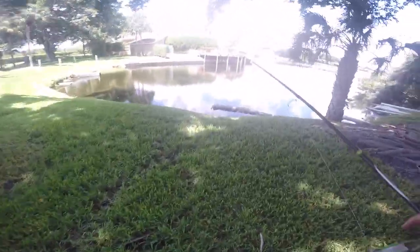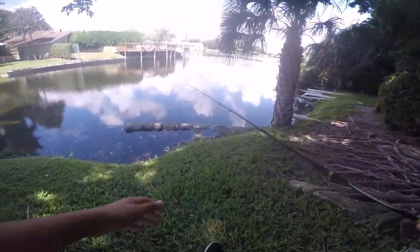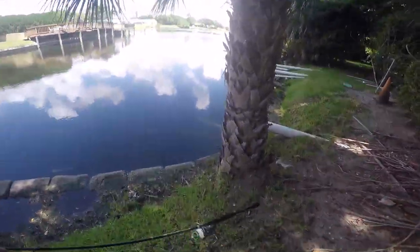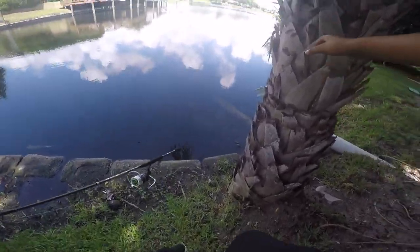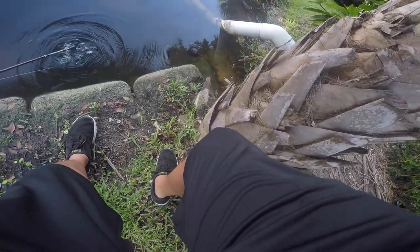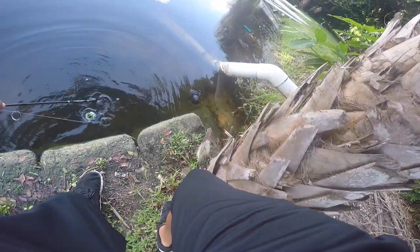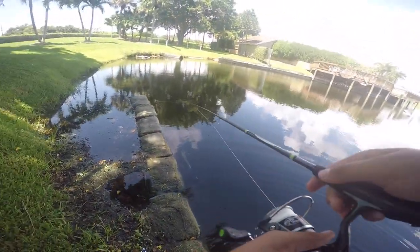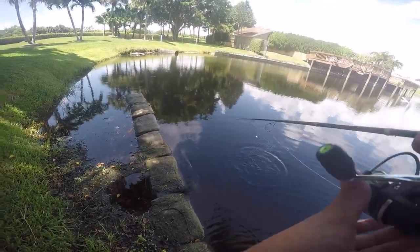Alrighty, here we go. So I got a rooster tail on here, if you guys already don't remember — I filmed that like two seconds ago. So let me walk down here, dip this in the water really quick, and then let's get to fishing. Hopefully this should help. That should definitely help. Okay, let's try our first cast.